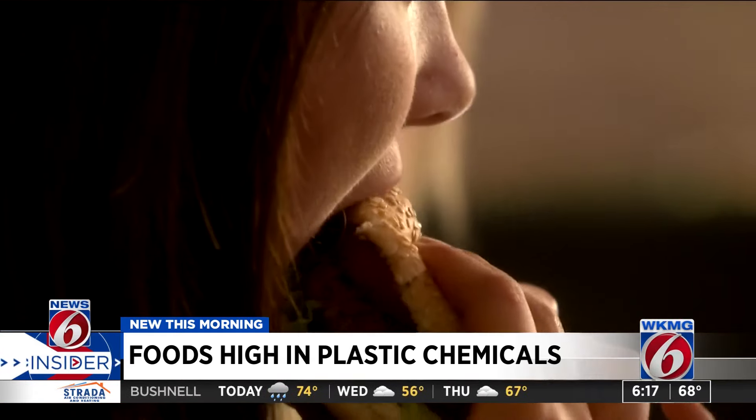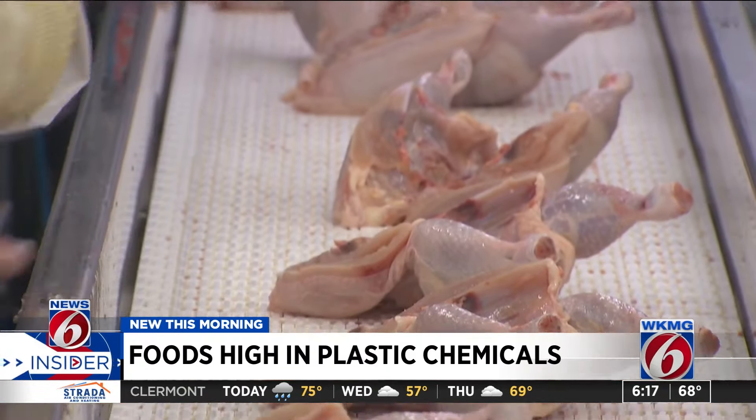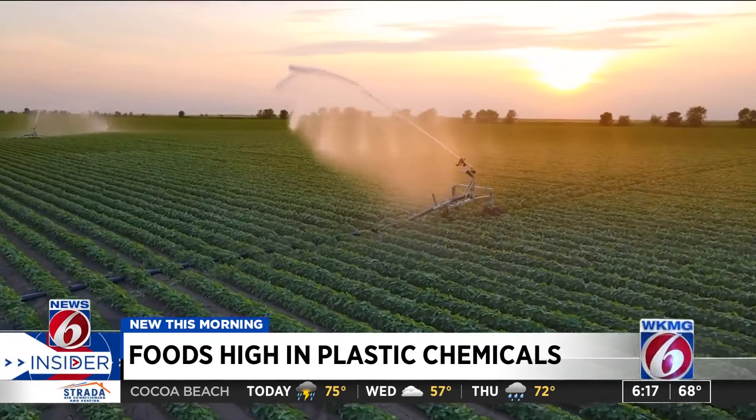But eliminating these chemicals from our diet is hard, if not impossible. The problem is it's not just about avoiding food that is wrapped in plastic. There are so many ways these chemicals can get into our food — take the conveyor belts and the food handling gloves used during food processing, even from contaminated water and soil.